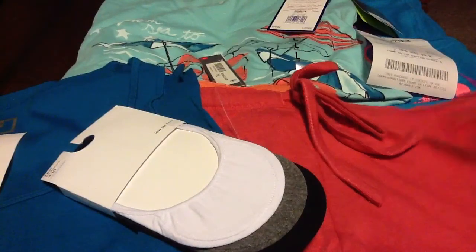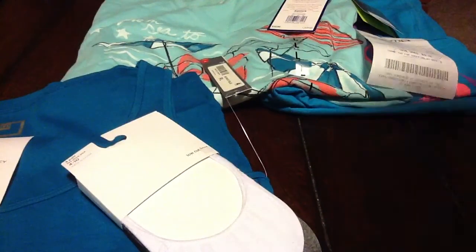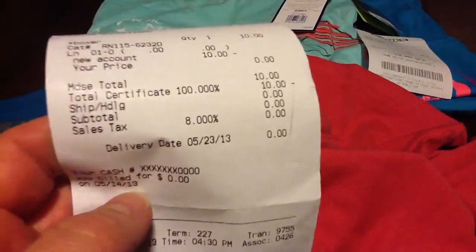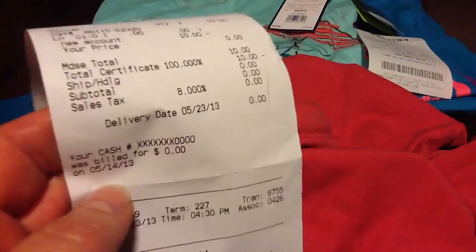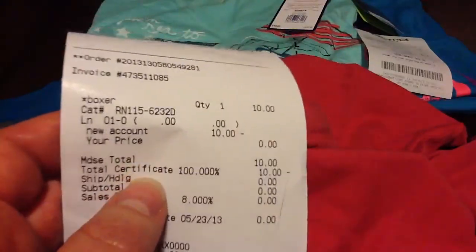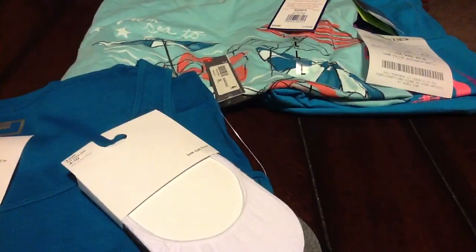I picked up this little pair of sleep shorts for women — I really need these since it's getting hot. It's a Liz Claiborne product, normally $14, reduced to $10. I used the $10 coupon code and didn't even pay tax on these shorts, so they were completely free. You can see here: $10, minus the $10 coupon code — saved 100%.